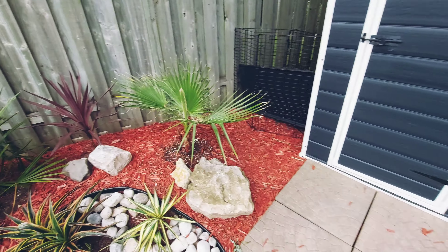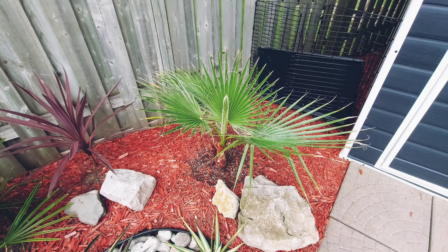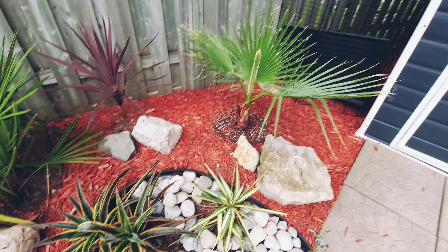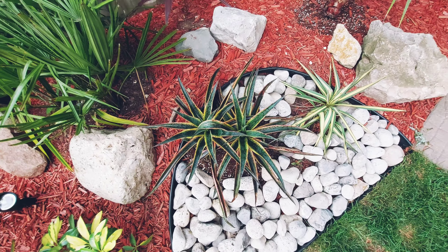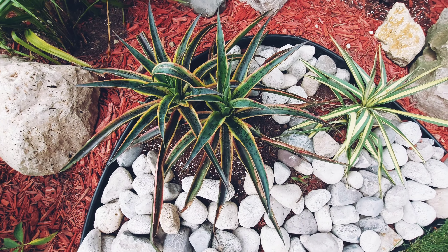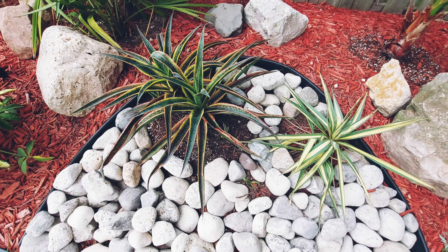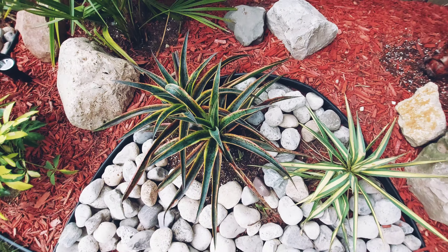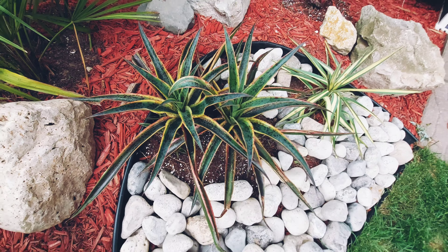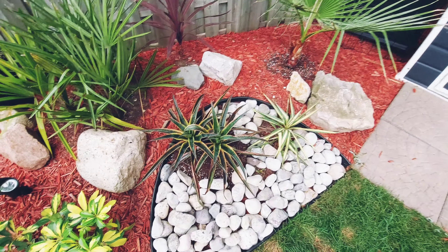This Washingtonia robusta I am overwintering — I'll do a video on how I do that. And this is the mangave that I transplanted from where the yucca filamentosa now is. It seems to like it better here — it's got more shade — and it's even putting out pups all of a sudden since I transplanted it. It's looking ten times better, so go figure.